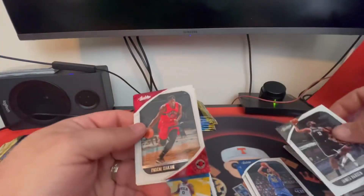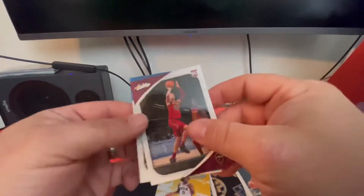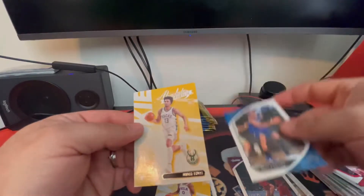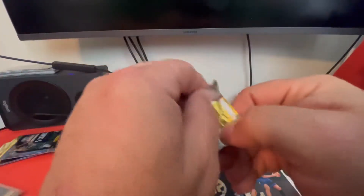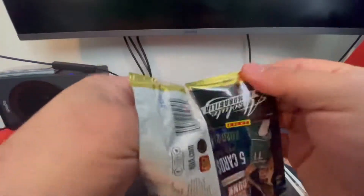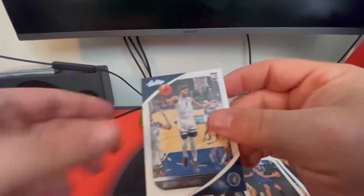There's a James Harden, Pascal Siakam, Isaac Okoro, Nikola Vucevic, Jordan Nora — Ricky card. And Anthony Edwards. Very nice.